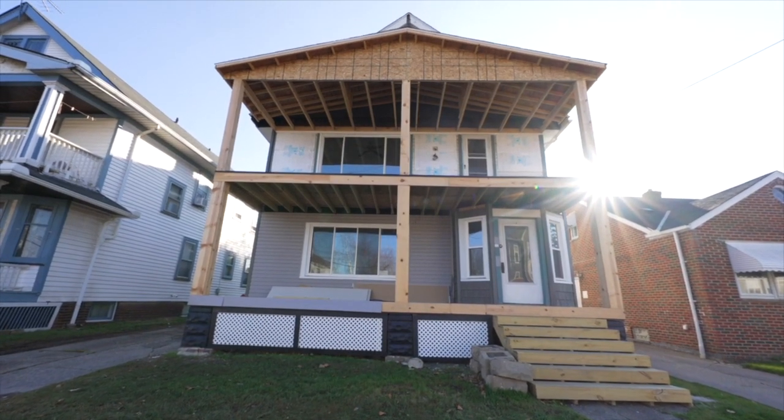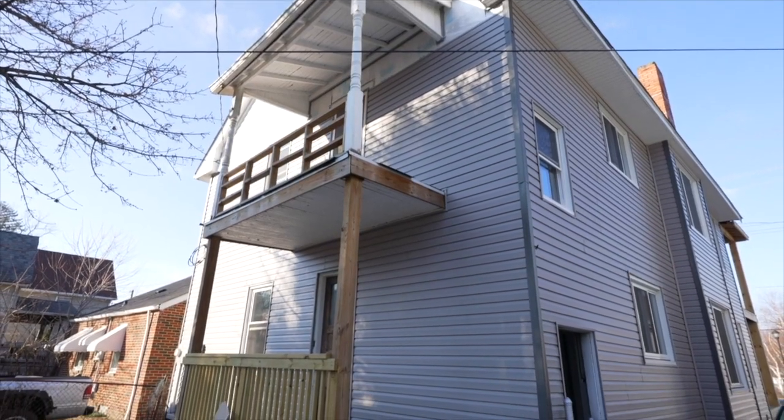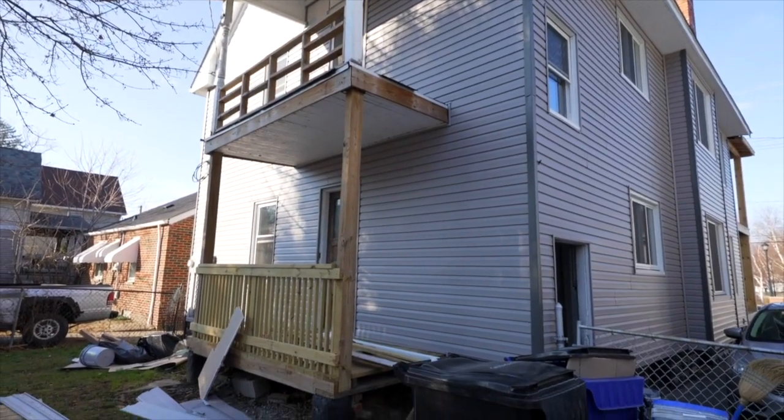Shannon, talk about your value add opportunity. Yeah, this looks like a great duplex, but isn't there a third floor? There's a third floor, so that can easily be converted into a third unit.